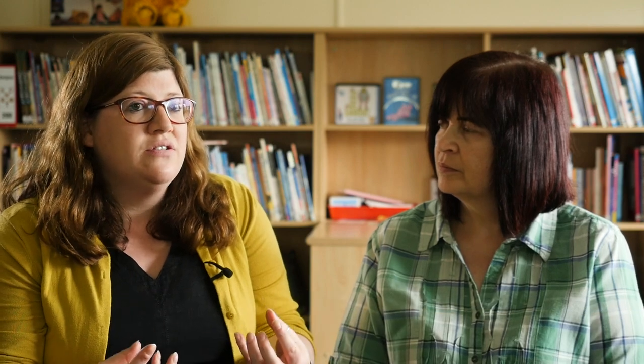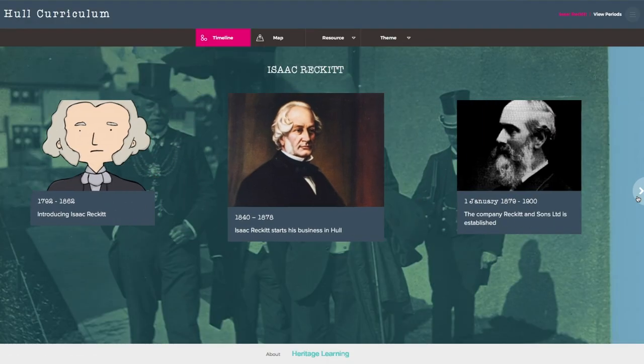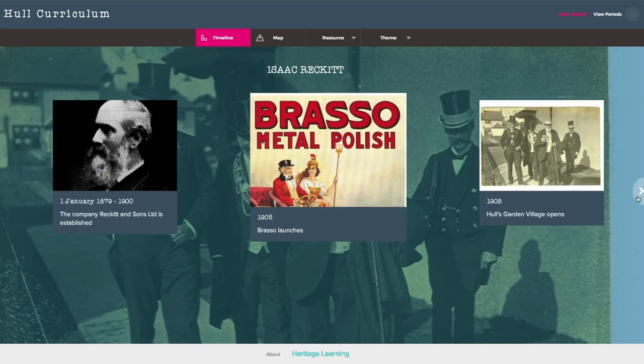Since using the Whole Curriculum, now when we come to plan our themes each term, we're now looking for links to Hull. We used it last year to do a big project on Wreck-Its. The children absolutely loved it. Particularly some of the more reluctant writers were happier to sit and write because it was about something they were enjoying.